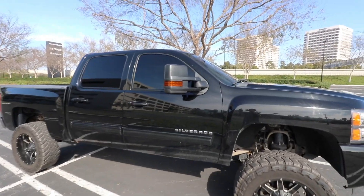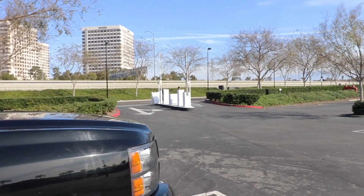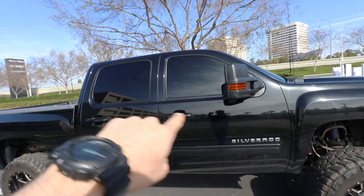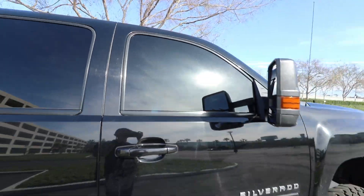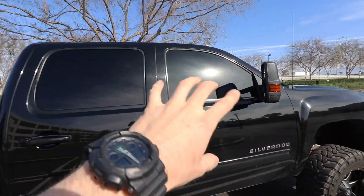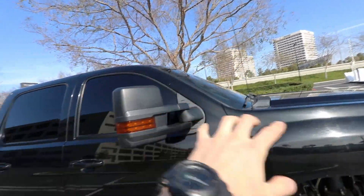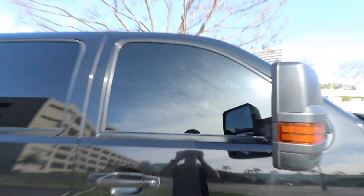Like I mentioned before, with the windshield being super blacked out, it darkens up the side windows too — so now you basically can't see anything at all. Before, when I just had the side windows done at 5% all the way around, you were able to see a bit inside because all the sunlight coming through the windshield made it not that dark.